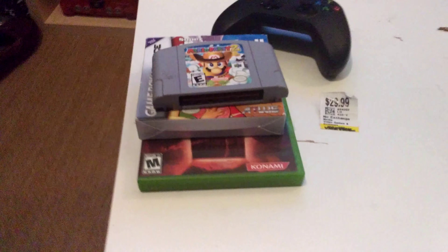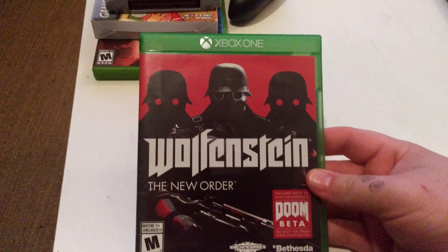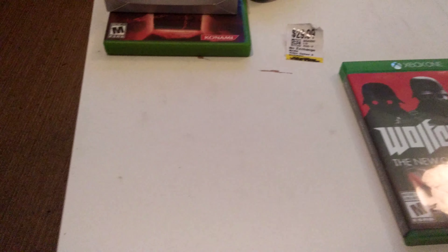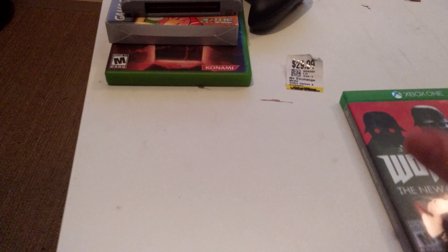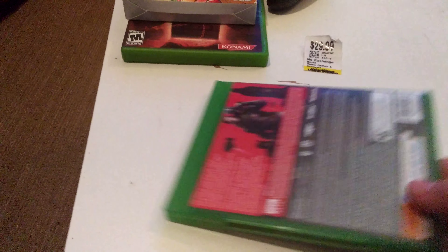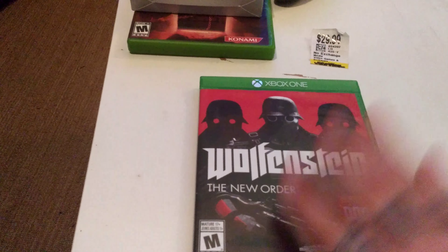The last thing I picked up — a guy posted on Craigslist, and there's a backstory behind this, it's pretty funny. So anyway, the game is Wolfenstein: The New Order for Xbox One. Right now I think GameStop is selling it for like $35–$40 give or take.